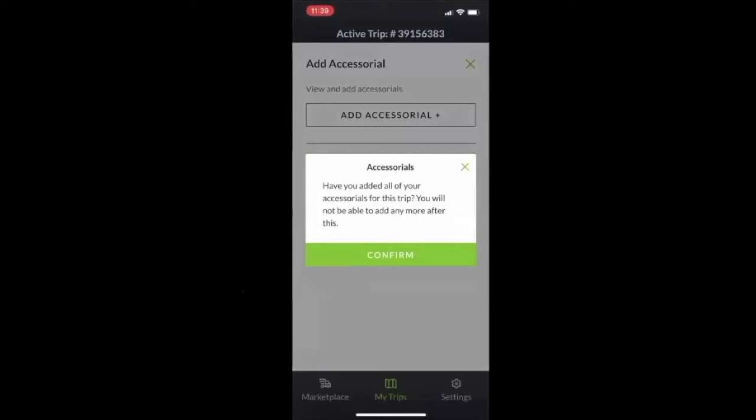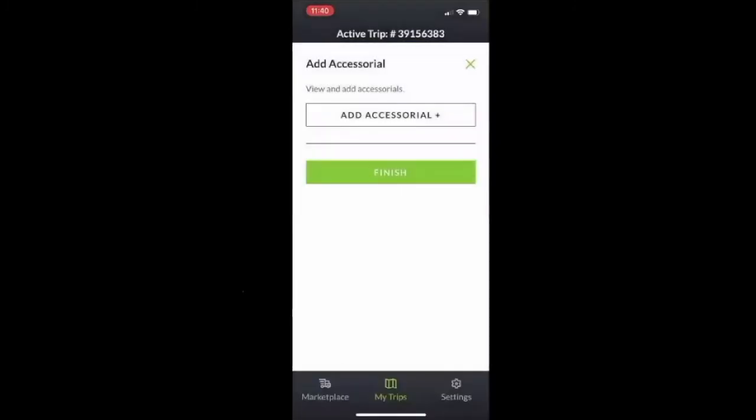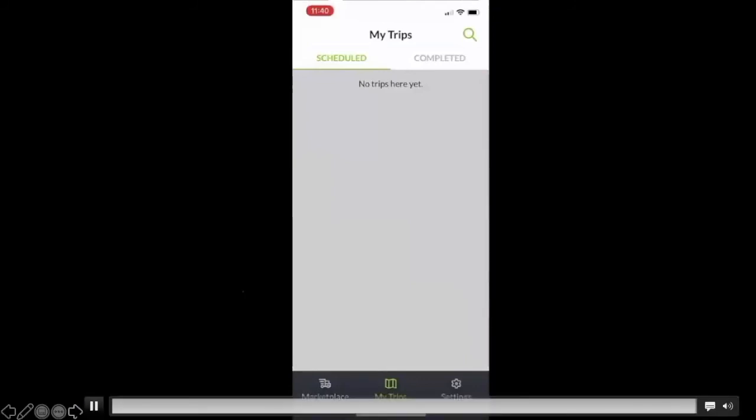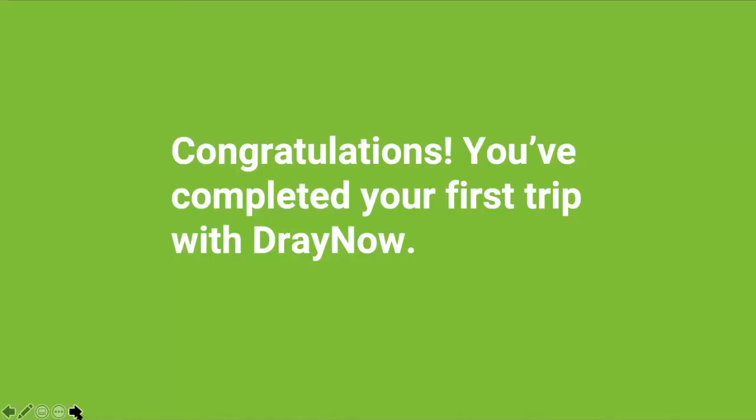This confirms that if you have accessorials, you've added them all. Hit confirm and now you've completed your first load.